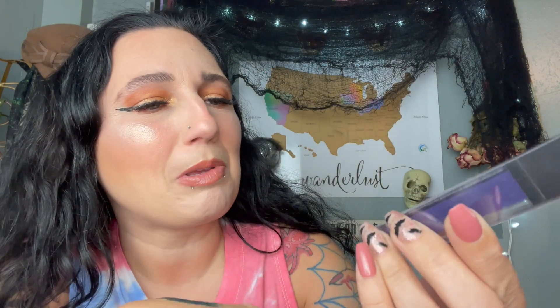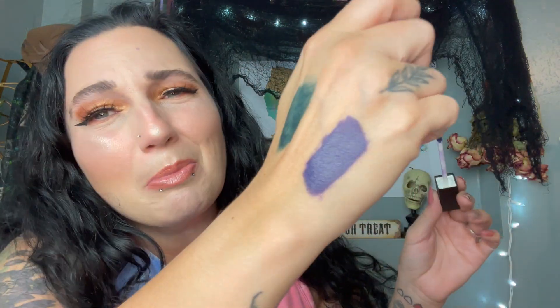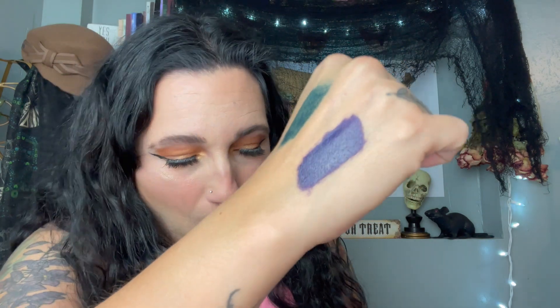The other Hard Candy product I picked up is a liquid lip color and a pencil. This is called In the Navy — it looks purple to me but it might be navy blue because of the name. Let me swatch it. Again, I wouldn't normally buy this color, but it was the only color they had it in. With Halloween around the corner, if you want to be a witch or a vampire you might need a dark colored lip. Super good deal for a dollar for the liner and the liquid lip.